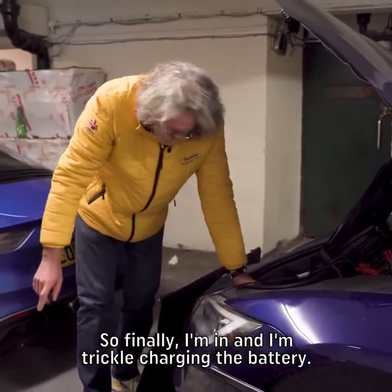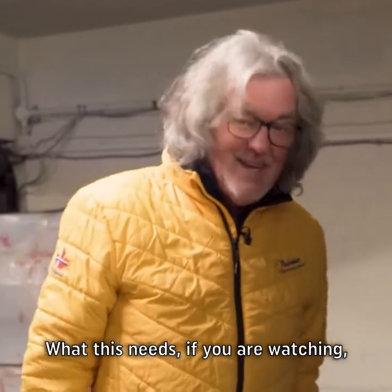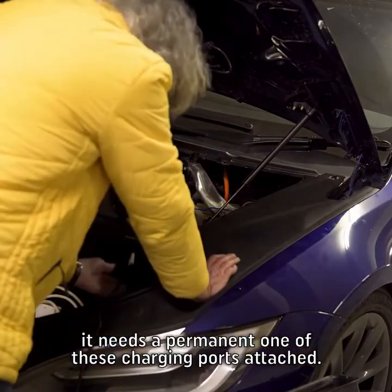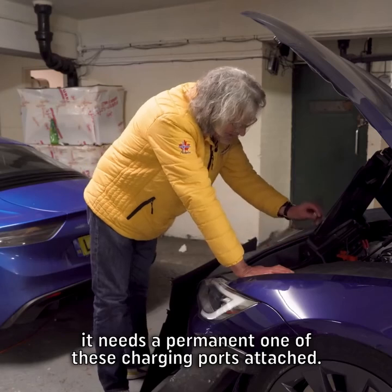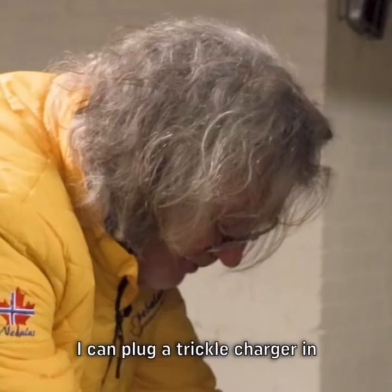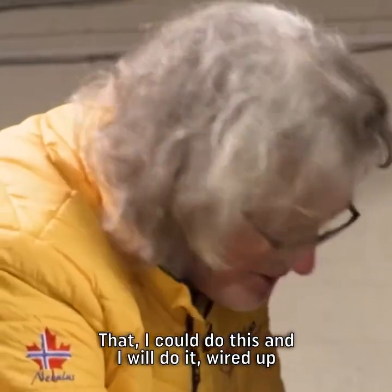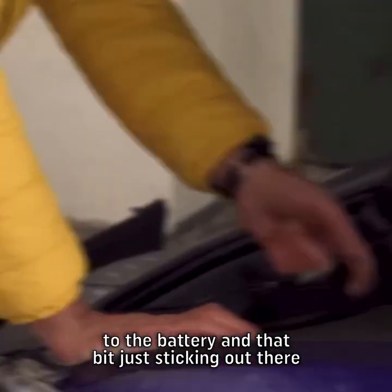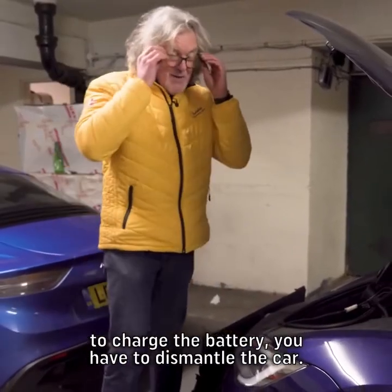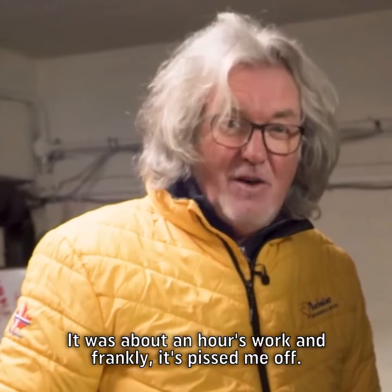Finally I'm in and I'm trickle charging the battery — when it comes back to life the car should hopefully start operating again. What this needs — if you're watching Elon Musk or anyone else at Tesla — is a permanent charging port attached, just in case this happens to other people. I put these on all my motorcycles for exactly this reason, so if they're parked up I can plug a trickle charger in and maintain battery condition. That could be wired up to the battery with the connector sticking out somewhere convenient. Because otherwise, to charge the battery you have to dismantle the car. It was about an hour's work and frankly it's pissed me off. Like and subscribe.